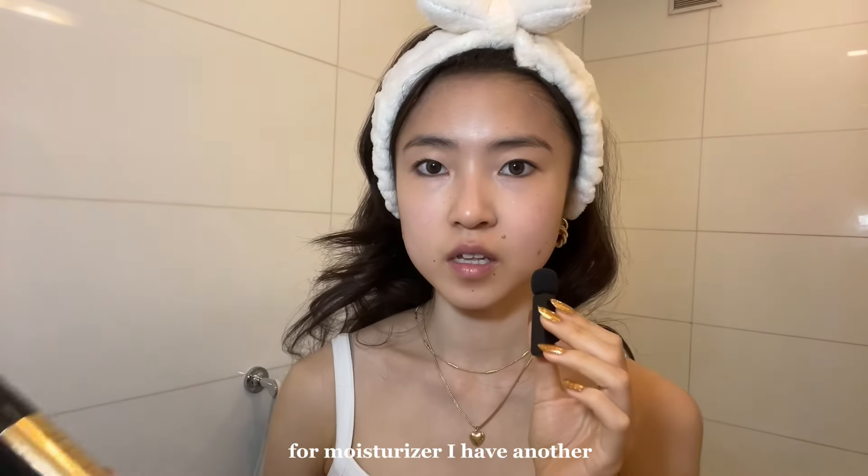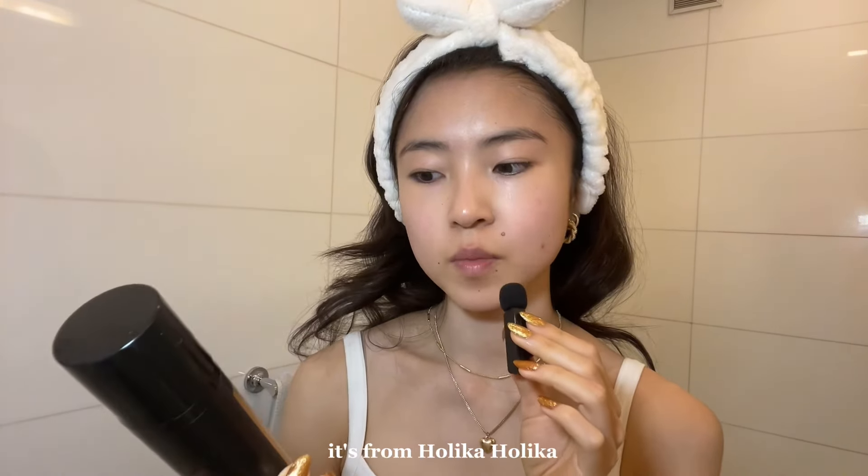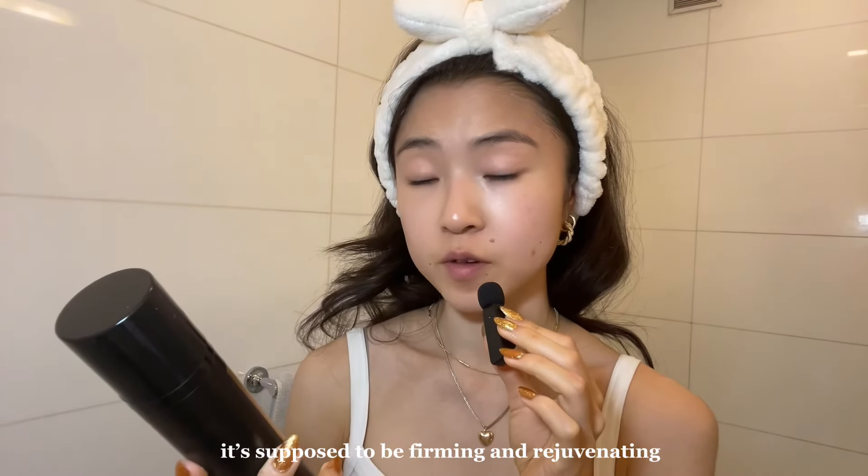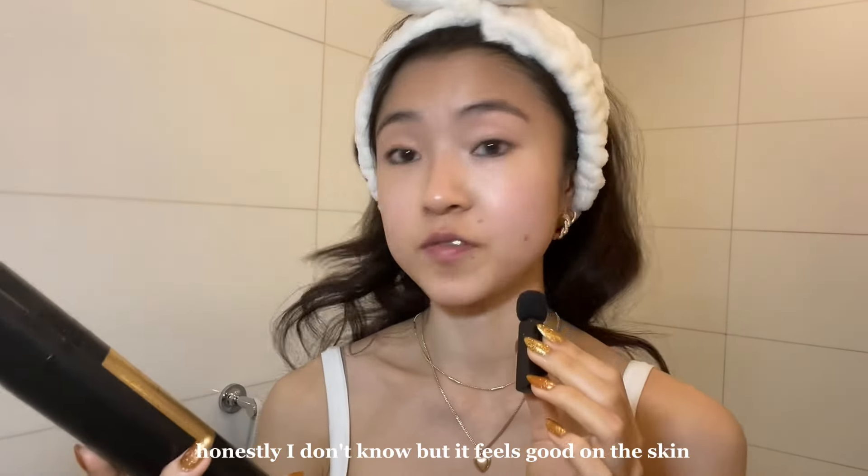For moisturizer, I have another Korean beauty product. It's from Holika Holika — it's their Black Snail Repair Emulsion. It's supposed to be firming and rejuvenating. I don't know, but it feels good on the skin.